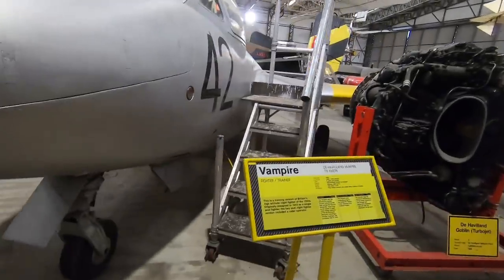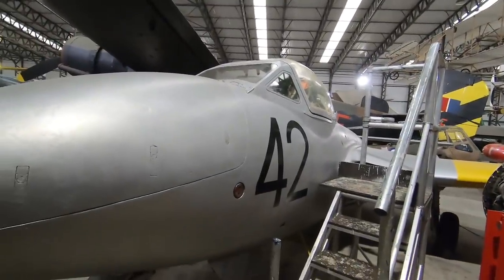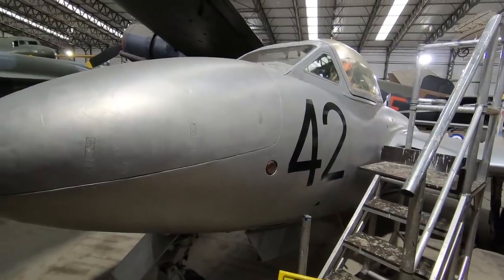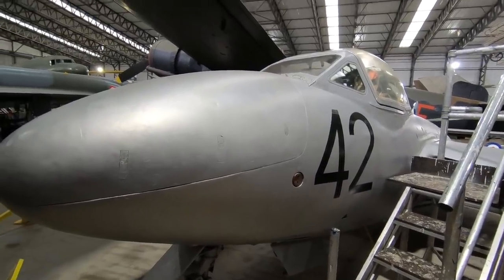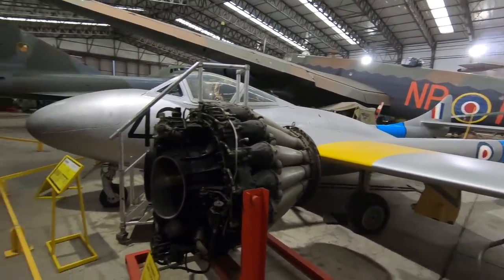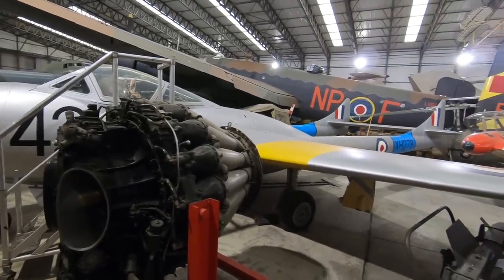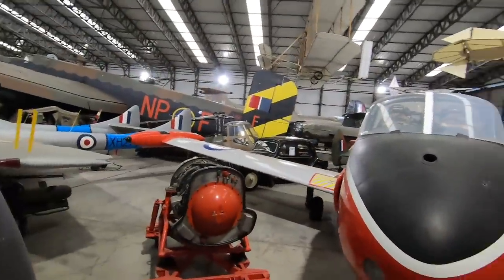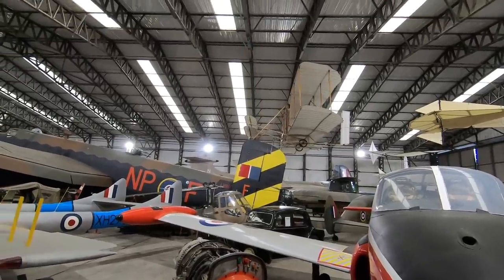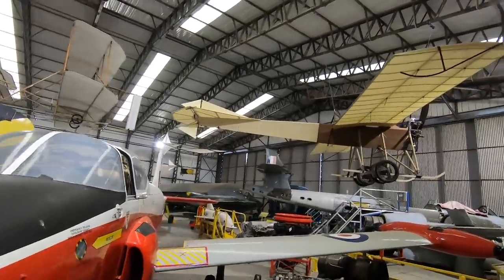Vampire fighter trainer — it was the second jet aircraft ordered during the Second World War. Apart from the jet engine it used many design features from the Mosquito, including a wooden fuselage. The Vampire was the first jet aircraft in service after the Second World War. Right up on the roof — can't really see, but that looks like the Wright Brothers' plane. I suppose these are some of the really early aircraft up there.